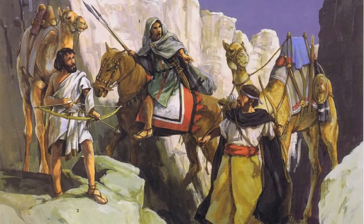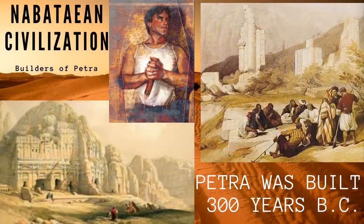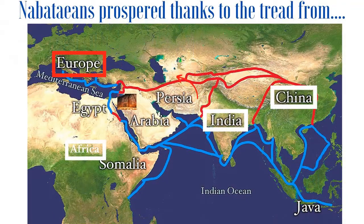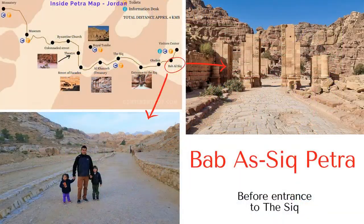Petra began to be built before Christ by a Nabataean civilization. They prospered thanks to the trade that flowed from India, China and Africa to Europe through the territories in the Middle East.